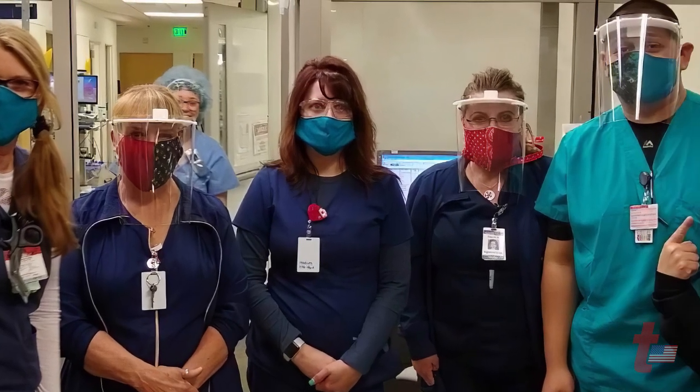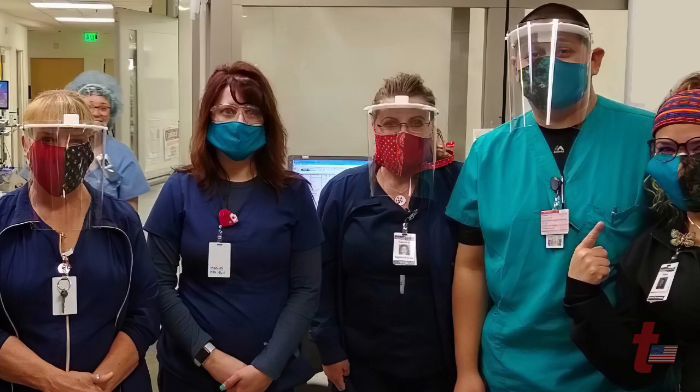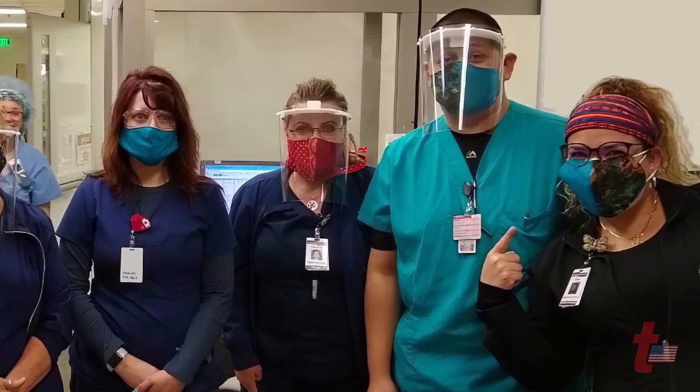When we developed this, I looked at it and said, is this something — if my son or daughter was working as a first responder — is this something I'd feel comfortable with them wearing? And 100% it is.